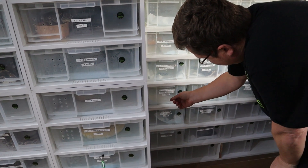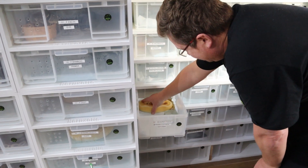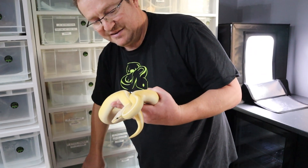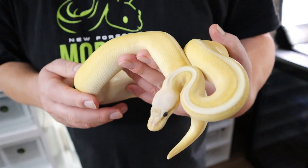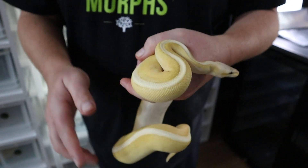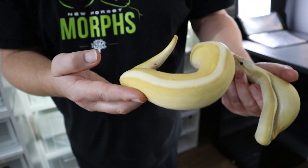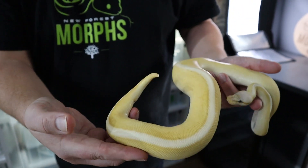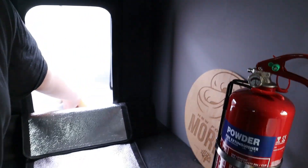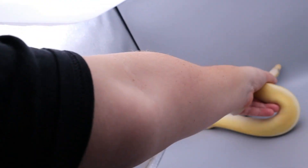This one is a super pastel banana g-stripe — his name is Giovanni, from Marco. Let's see if he'll come out and play. He's almost big enough to breed now. The super pastel gives him the blushing, white blushing. This g-stripe is a perfect example because the stripe on the dorsal is completely unbroken — it goes from the head stamp all the way down to the tail. We'll put him in the lightbox and see how he looks.